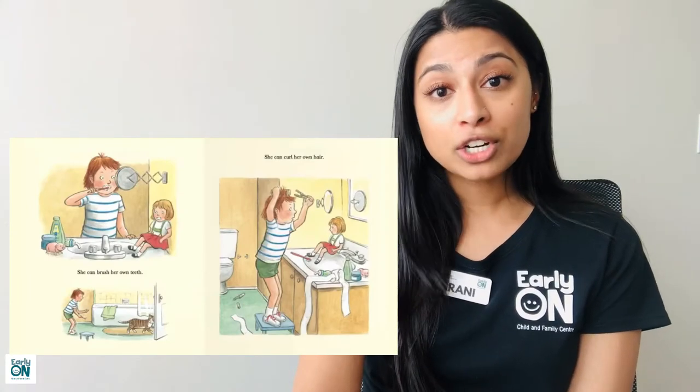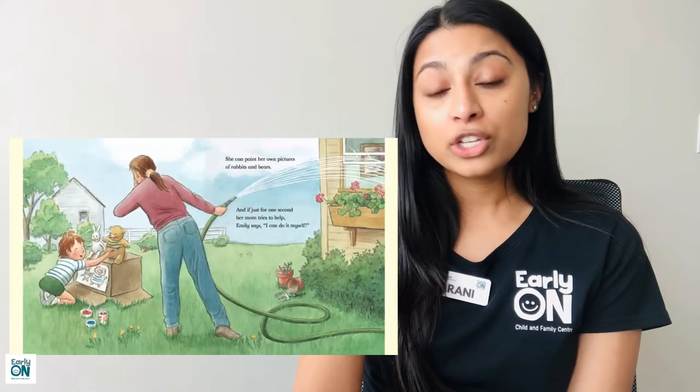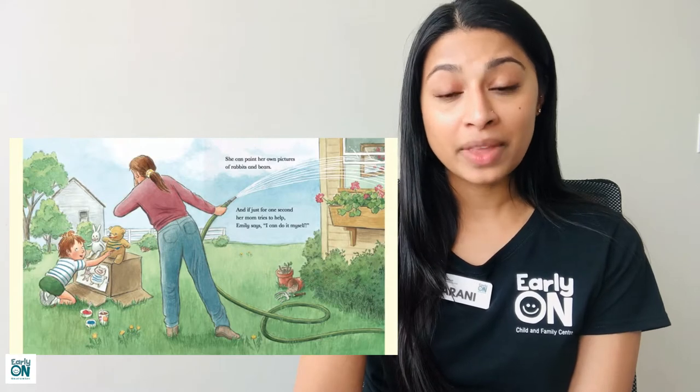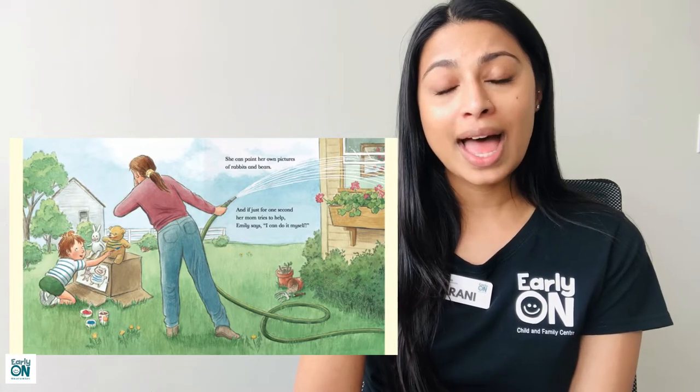She can brush her own teeth. She can curl her own hair. She can paint her own pictures of rabbits and bears. And if for just one second her mom tries to help, Emily says, 'I can do it myself.'